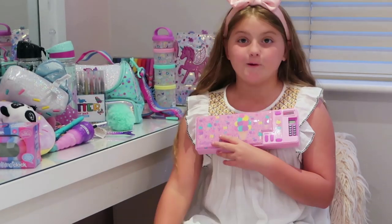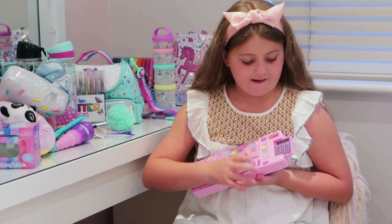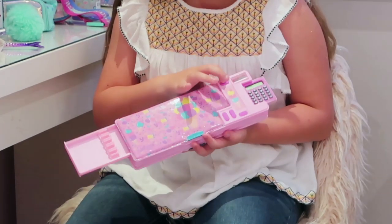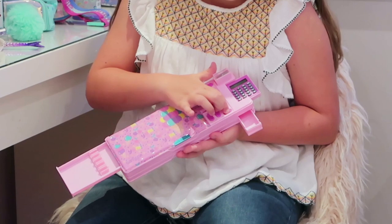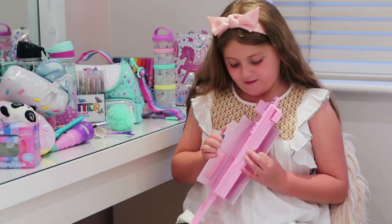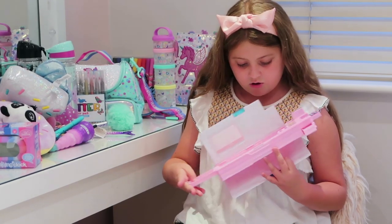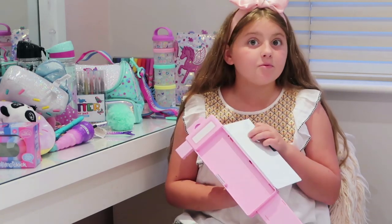My pencil case is really cool because this one opens through a calculator. It can store pencils, has a pencil sharpener, and then you've got two compartments where you can store pencils and maybe some paper or other things.